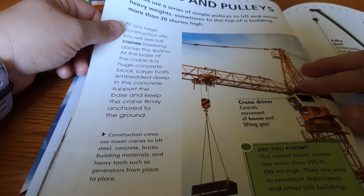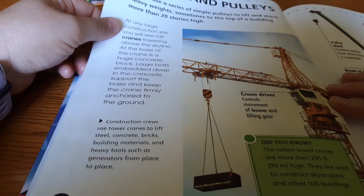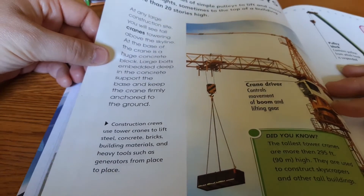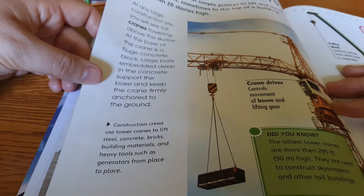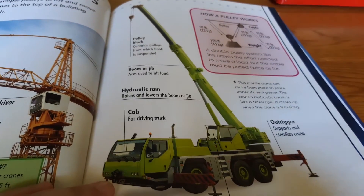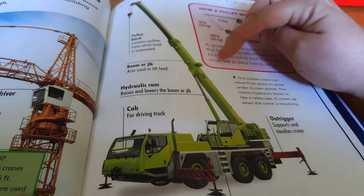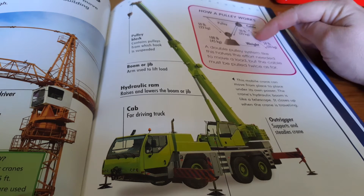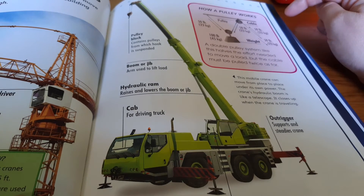Cranes use a series of simple pulleys to lift and move heavy weights, sometimes to the top of a building more than 20 stories high. At any large construction site, you will see tall cranes towering above the skyline. At the base of the crane is a huge concrete block. Huge bolts embedded deep into the concrete support the base and keep the crane firmly anchored to the ground. How a pulley works: a double pulley system like this halves the effort needed to move a load, but the cable must be pulled twice as far. As you pull, the cable uses the pulleys to lift up the heavy equipment.